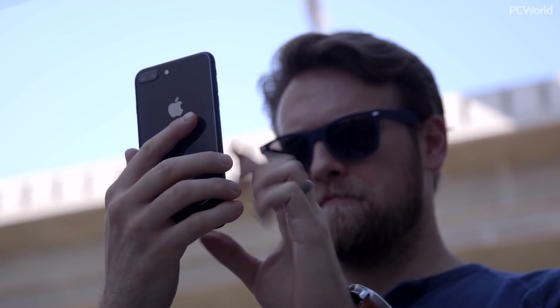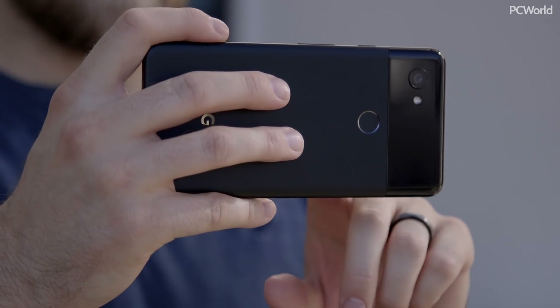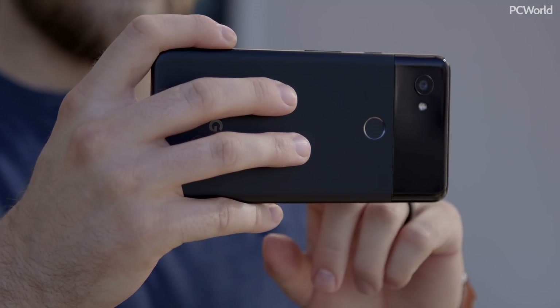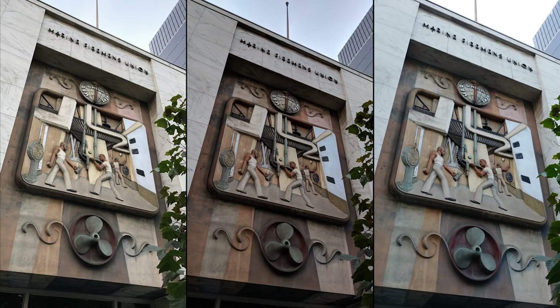Apple's iPhone 8 Plus just beat the LG G6 in our latest smartphone camera showdown, but now there are two new challengers: Google's Pixel 2 XL and LG's V30.